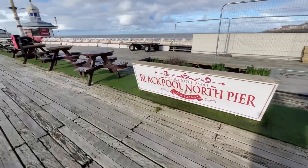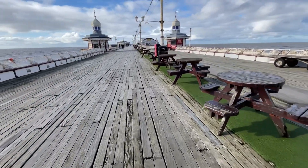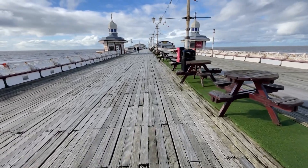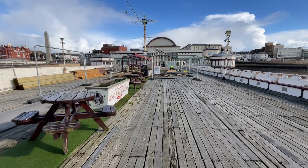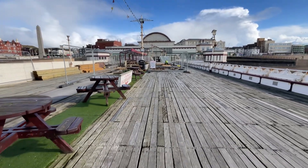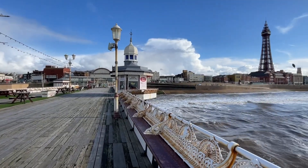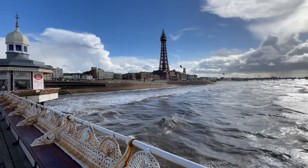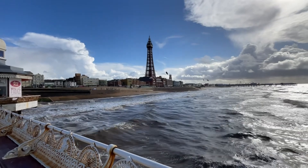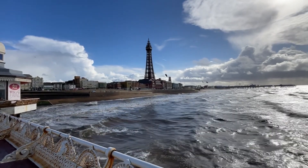Walking along Blackpool's North Pier in February, in the sunshine, you'd be hard-pressed to think that this is 100-odd years old. There are three piers — North, South and Central. The best view of Blackpool Tower is from the pier, totally the best view.